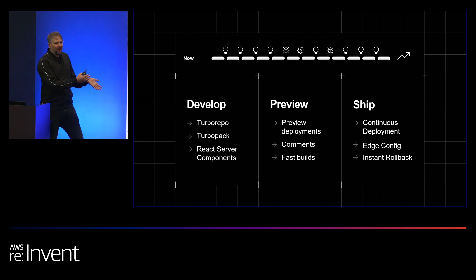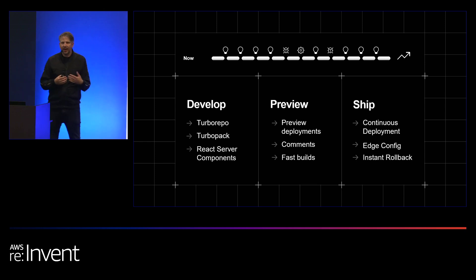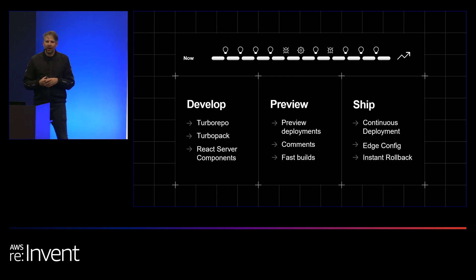And finally, since we know we will make mistakes, we have a technology called Instant Rollback, where at any moment you can say you have a problem and roll back to a known good version — that takes a second or less. Very different from redeploying a Kubernetes cluster, which can take seconds or even many minutes.